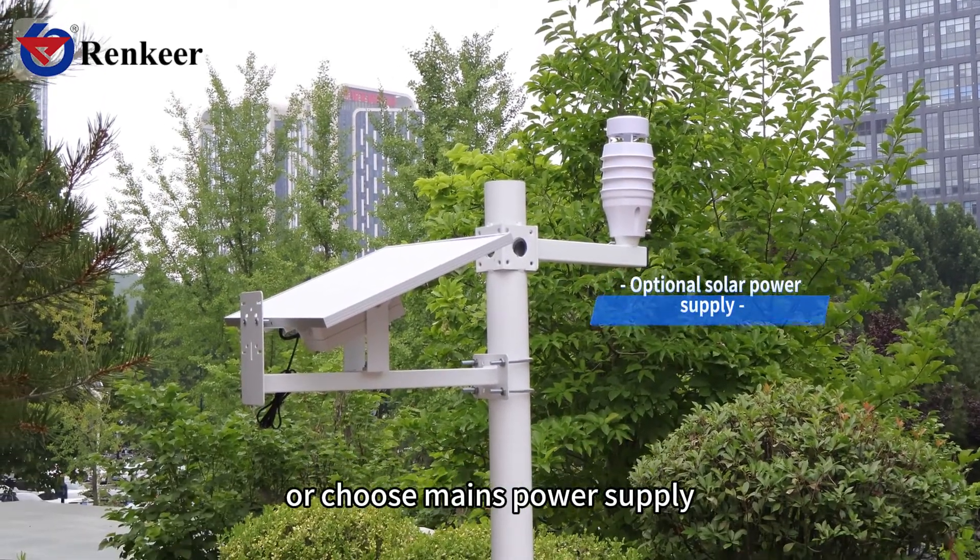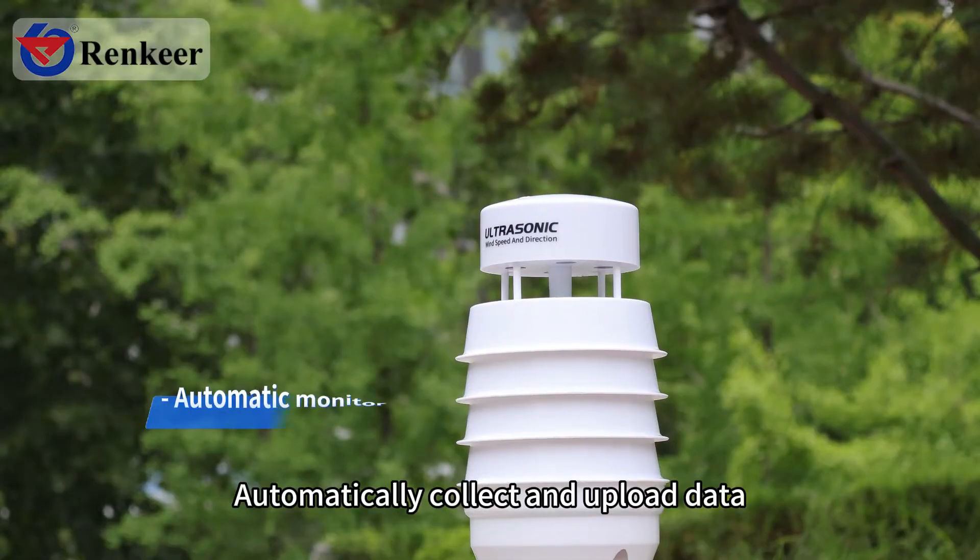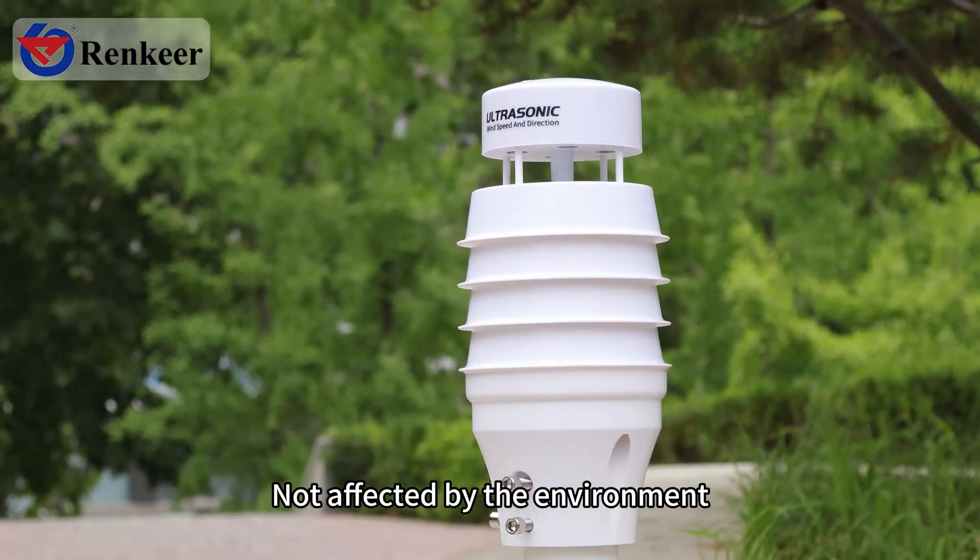Optional solar power supply or mains power supply ensures system operation. The system automatically collects and uploads data, unaffected by the environment.